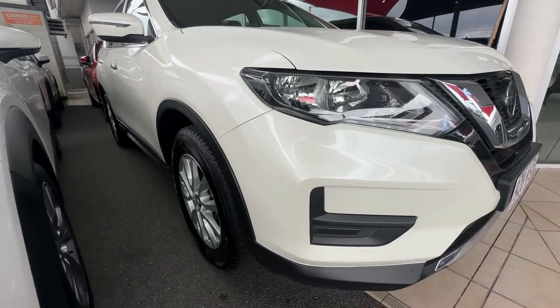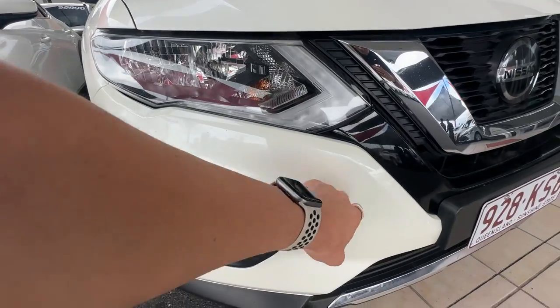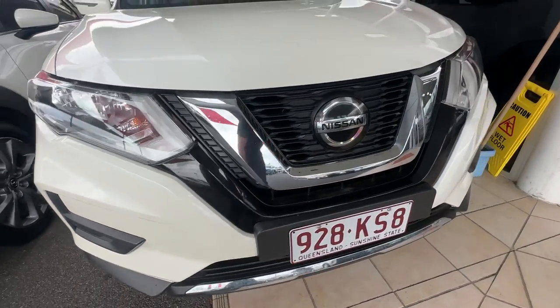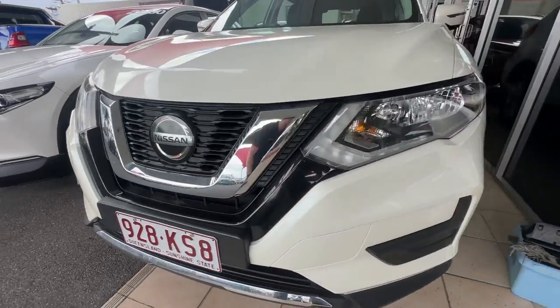Starting down the front guard here — as you can see, nice and clean there. There has been a couple of little touch-up marks on the front guard there, but as you can see, the grille is nice and clean there as well.